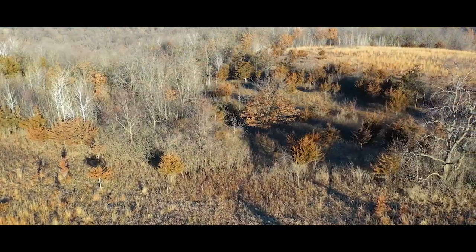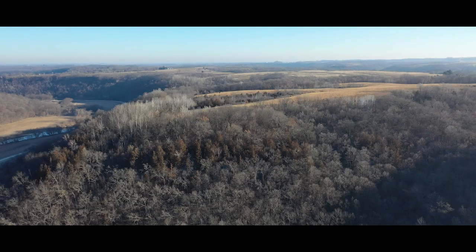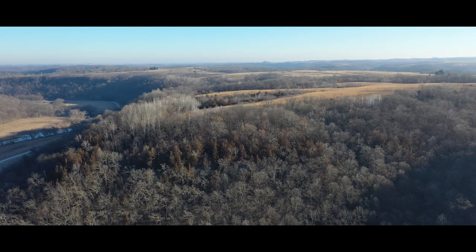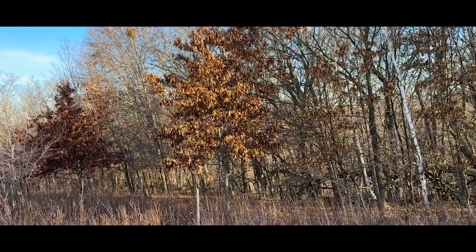The hardwood timber itself is everything you could ask for in Northeast Iowa. A nice mix of oak, walnut, and hickory provide a tremendous mast crop for wildlife and make for an October and November backdrop that many of us dream about.